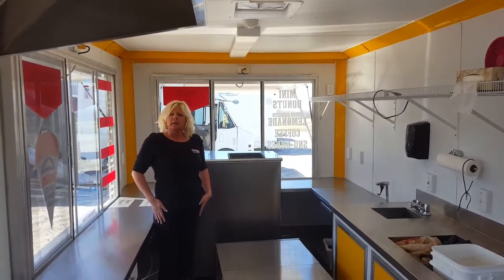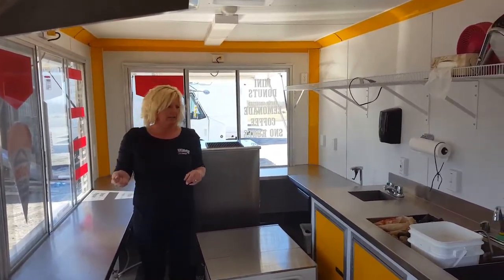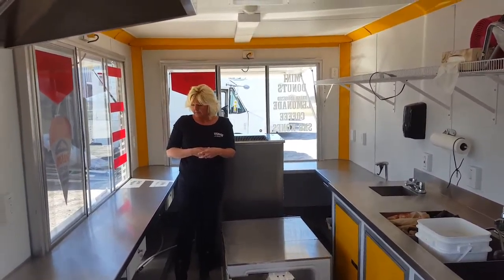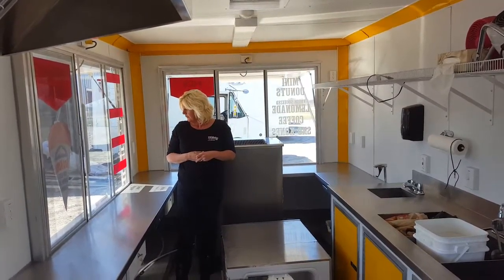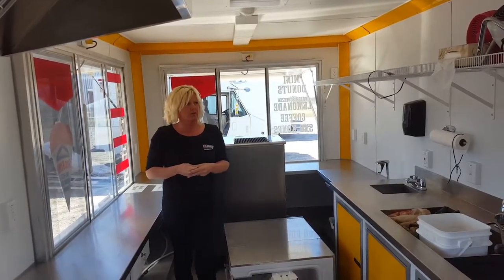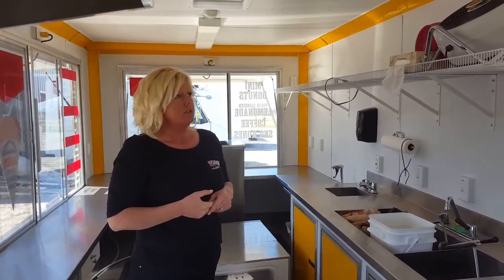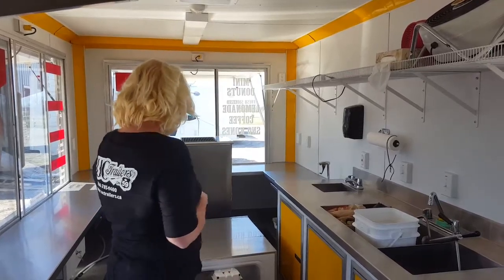The gray water tank is underneath the trailer with the valve — some are inside and some are outside — for easy dumping. So the gray water tank is below the trailer with a release valve so you can empty your trailer when you need to. That would wrap it up for this trailer, and we'll go on and look at another trailer.